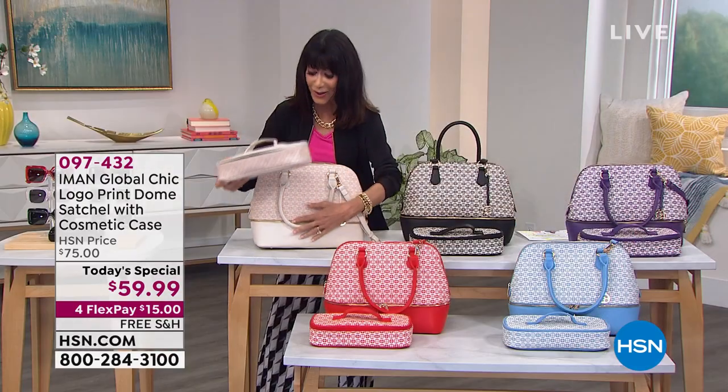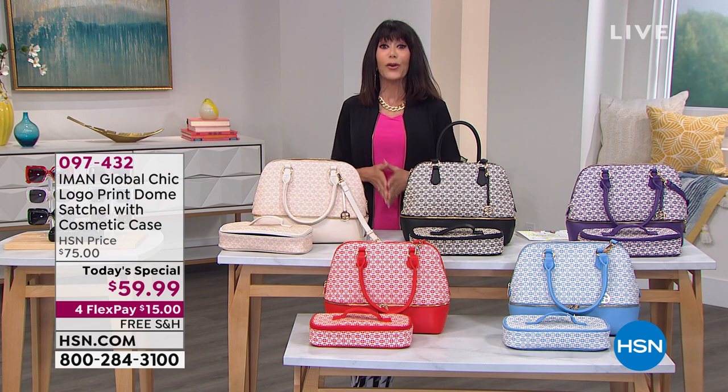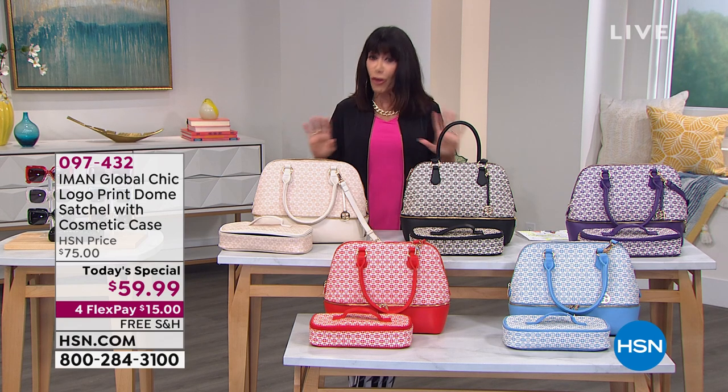If all we did was the cosmetic bag, you'd be so ahead of the game. Today, $15 on any credit card, no interest. On your HSN card, I think it's $12 — $12 to get this home with a full 30 days.